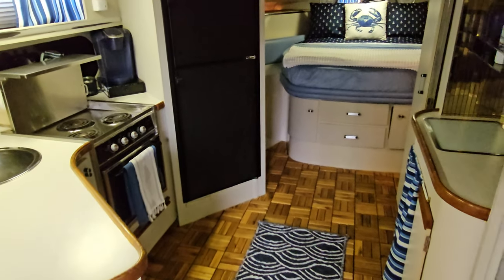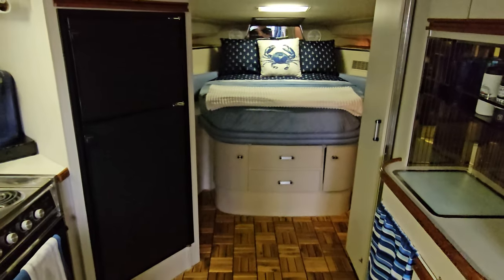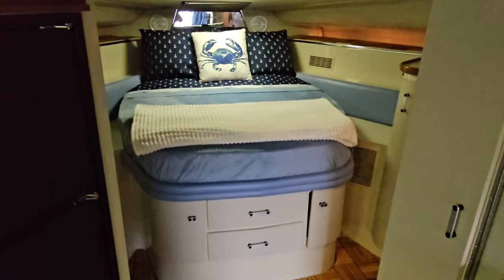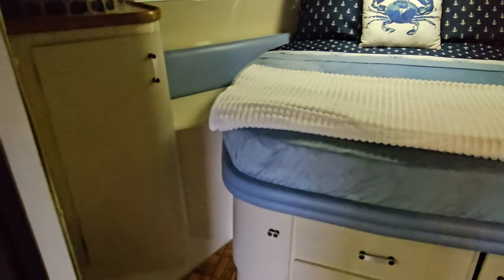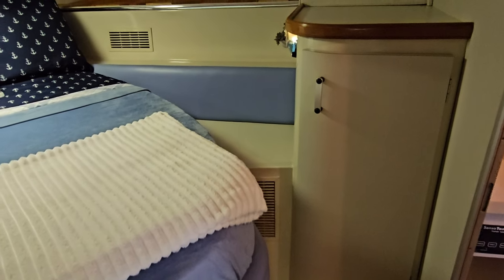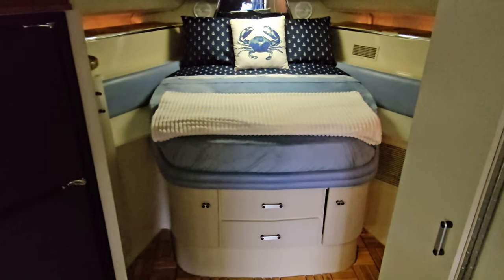Continuing through, over here you've got a bar area with storage and a three-quarter size fridge — 110 and 12 volt. And of course, your master stateroom. This is incredible in size for this size of boat. Lots of storage down underneath. You have kind of an island setup, so there is accessibility off to this side and over to the other side. You've got closet space on both sides of the bed, and then again the storage underneath. Just a beautiful stateroom in this 3467.